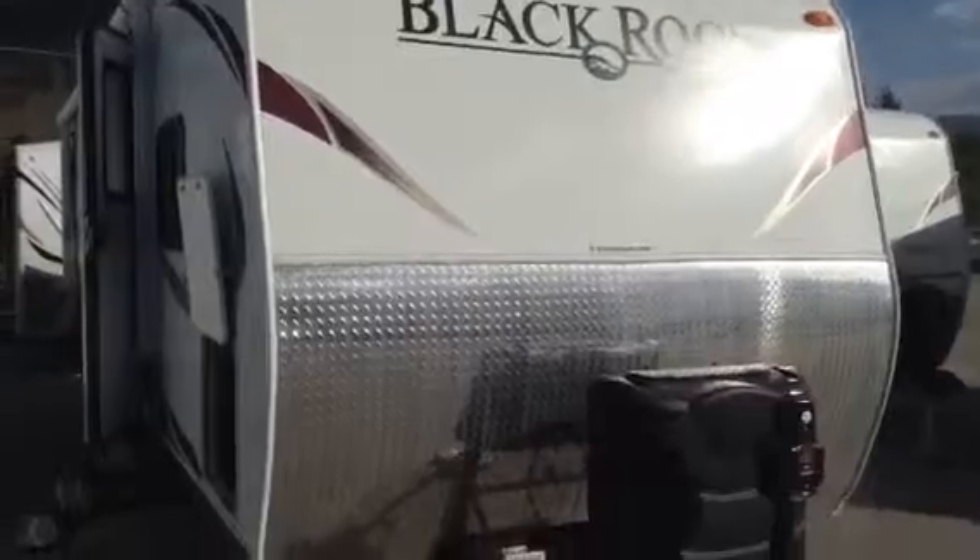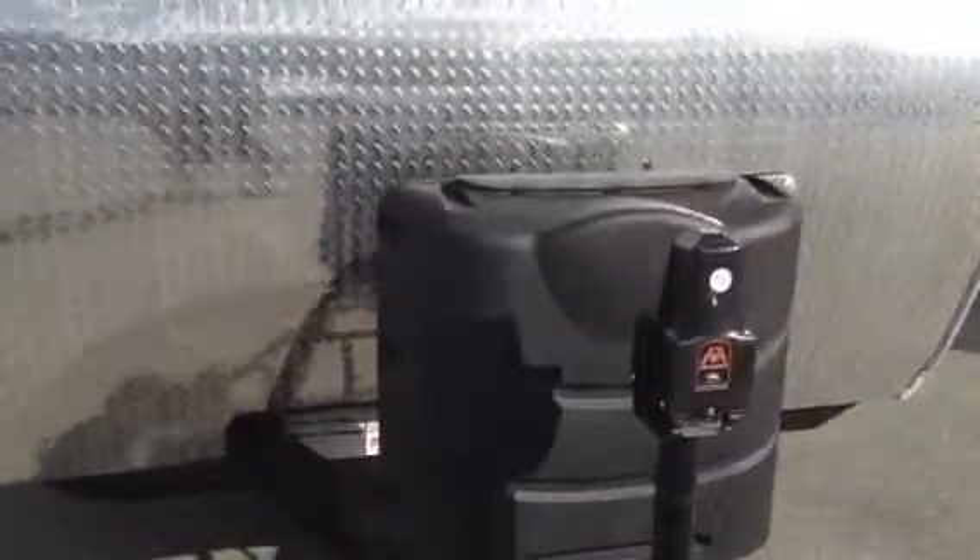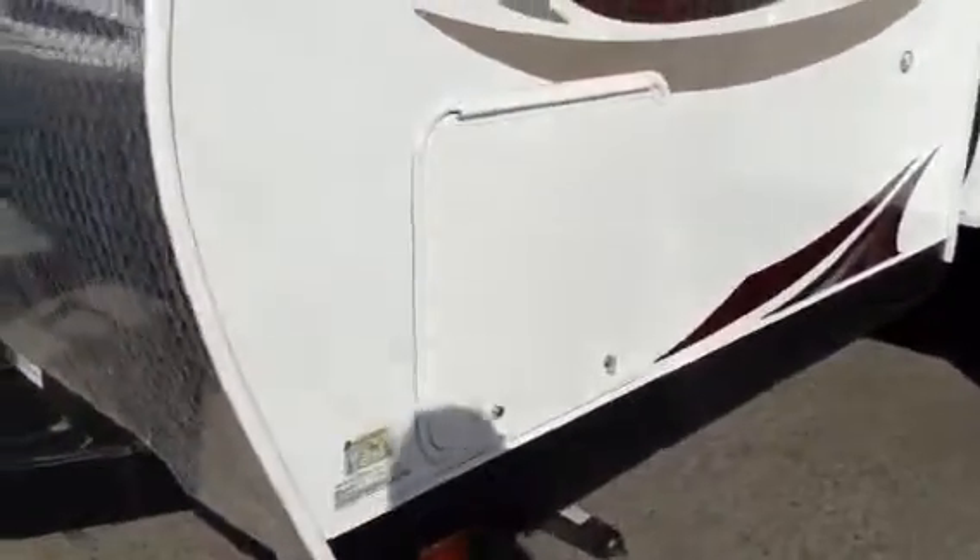Starting here at the front, you'll notice it has that large checker plate nose. It comes with two 30-pound propane tanks with the easy flip-up lid. Power tongue jack. It's also equipped with two deep cycle 6-volt batteries. That compartment there is the other side of the pass-through storage.